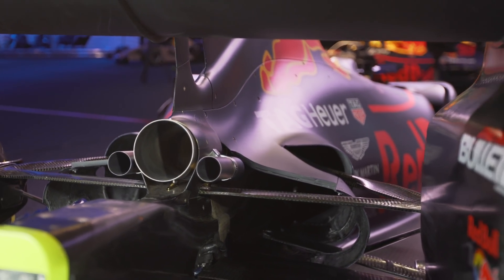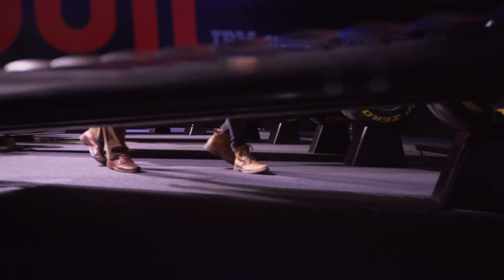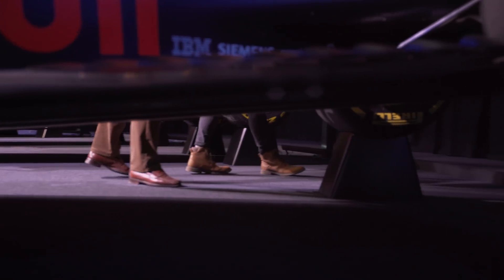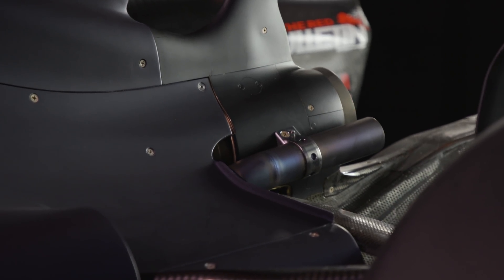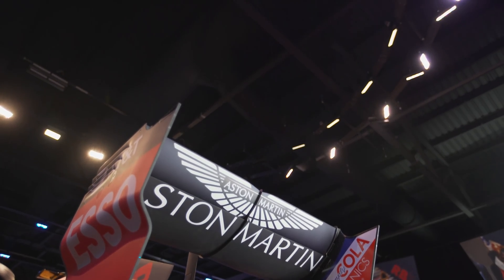And even though teams can't blow the diffusers anymore, they're still finding ways to use those exhaust gases. Yes of course, because at least there's some benefit you can have also with this position, but of course not so dramatic and not so big as before.